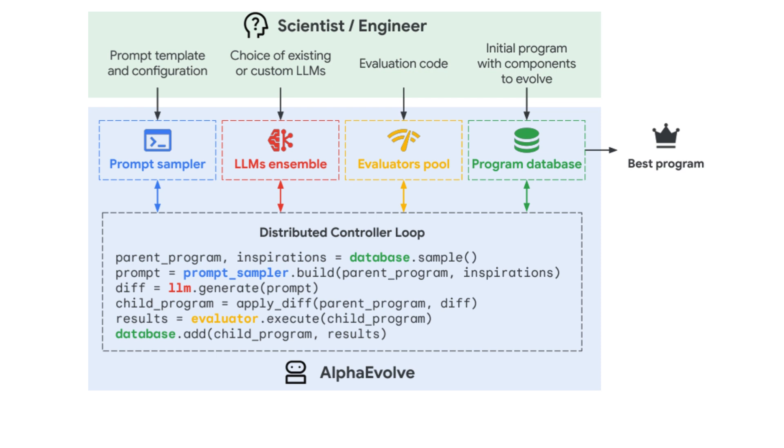At the heart of AlphaEvolve is an autonomous loop: it generates code, tests it, gets feedback, and improves — just like evolution, but for software.